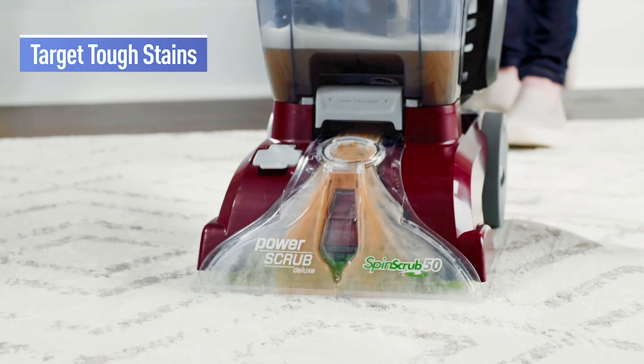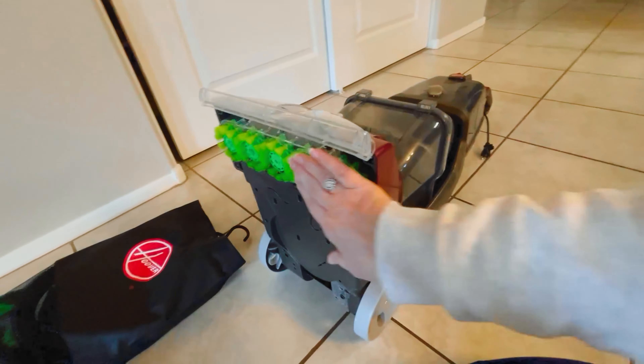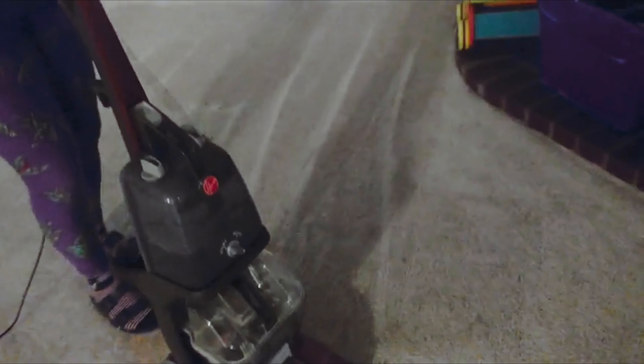So why settle for less? Get yourself a Hoover Power Scrub and let your carpets bask in the glory of its cleaning prowess. It's not just a carpet cleaner, it's a carpet conqueror — ready to make your floors shine brighter than a supernova.